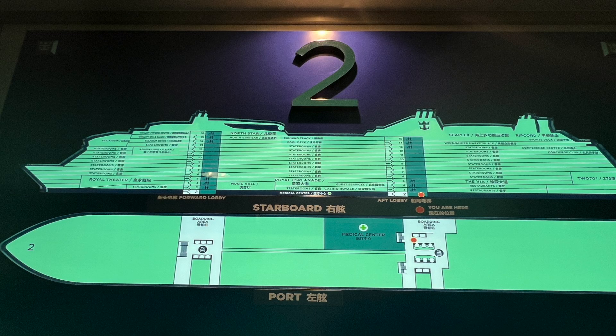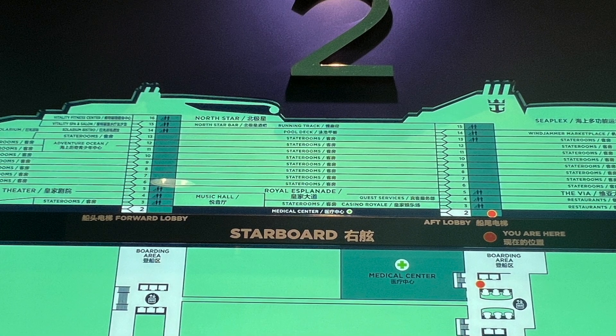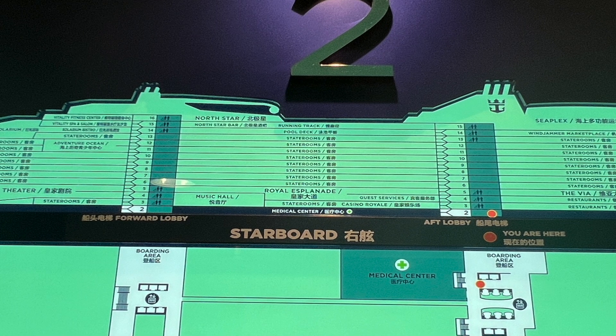Decks three, four, and five are the main indoor hubs of activity on the ship. We're going to start down on deck two. At each elevator bank there's a diagram of the deck, and the red dot shows you where you currently are. Deck two does not have much — there are a couple of boarding areas primarily used if the ship is not docked and guests are using tender boats to go from the ship to the shore. The medical center is also located here at the aft elevators.